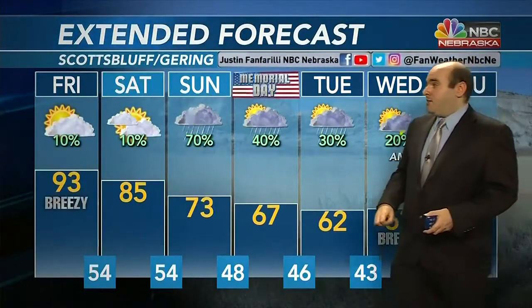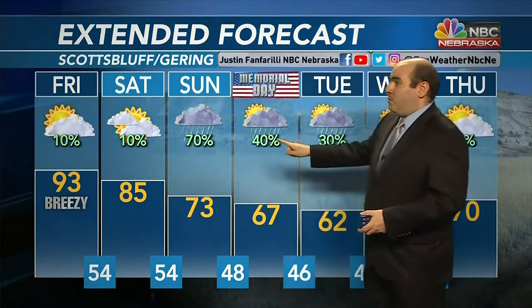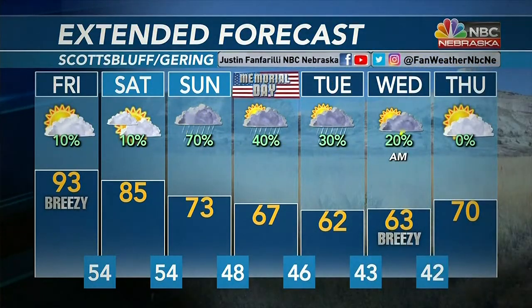Here's a look at the extended forecast: 73 degrees for Sunday with rain and thunderstorms. Monday will be partly cloudy with a 40% chance of moisture, 30% on Tuesday, and just a very slight chance of some showers and storms on Wednesday. Temperatures fall back through the 60s, then near 70 on Thursday with partly cloudy skies.